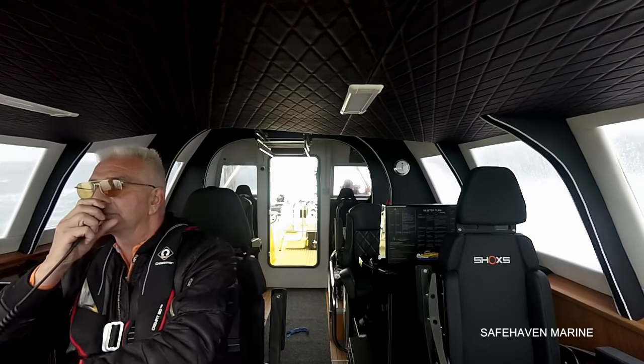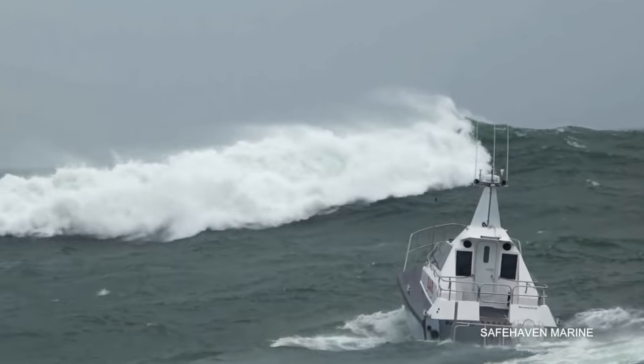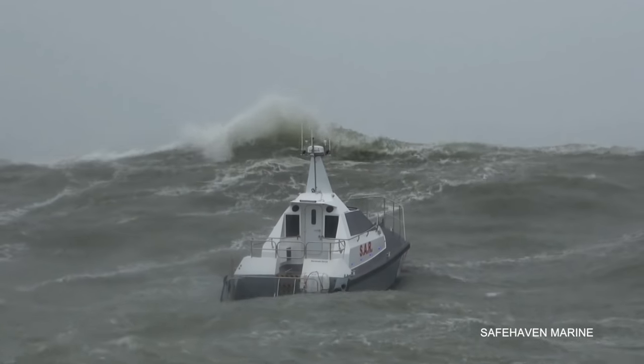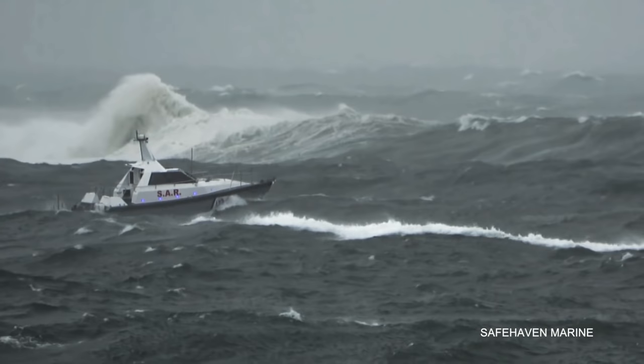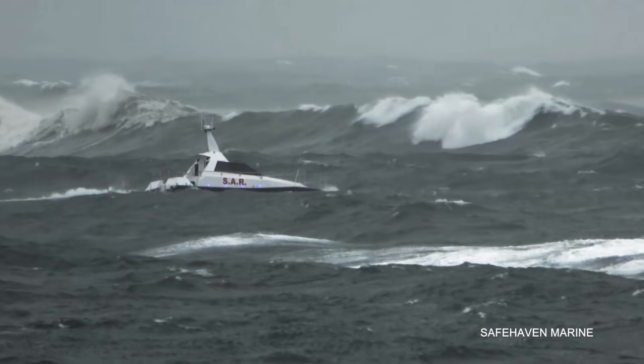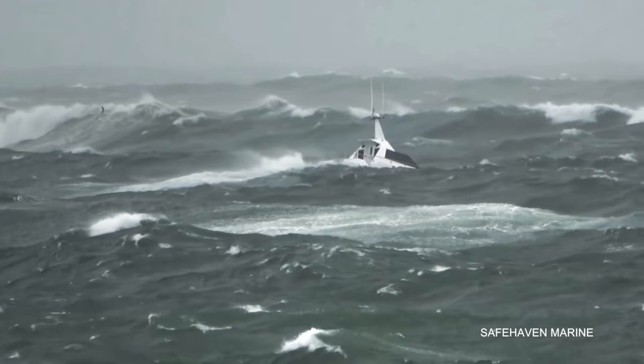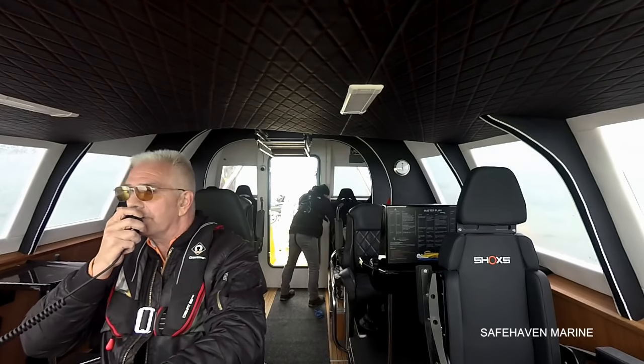There's a buoy ahead, we'll turn it up. Turn around, we'll do that again.